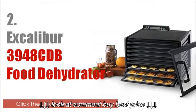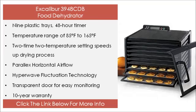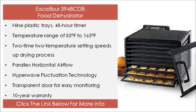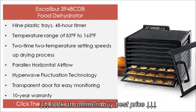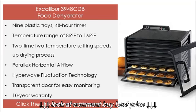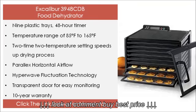The 2nd on our list is the Excalibur 3948 CDB food dehydrator. Its features include 9 plastic trays, a 48 hour timer, a temperature range of 85°F to 165°F, 2x2 temperature setting that speeds up the drying process, Parallax horizontal airflow, Hyperwave fluctuation technology, a transparent door for easy monitoring, and a 10 year warranty. Click the link below for more info.